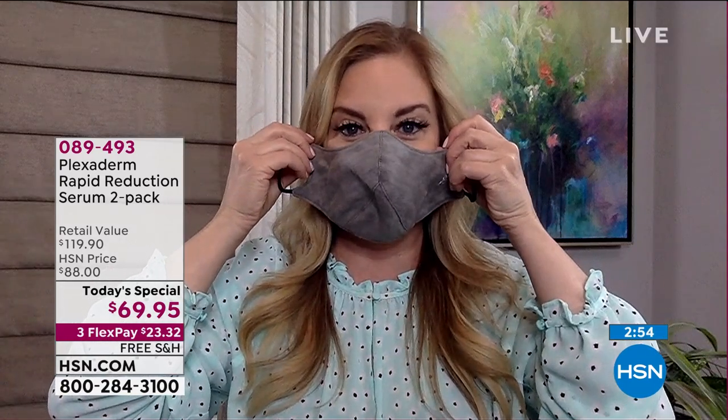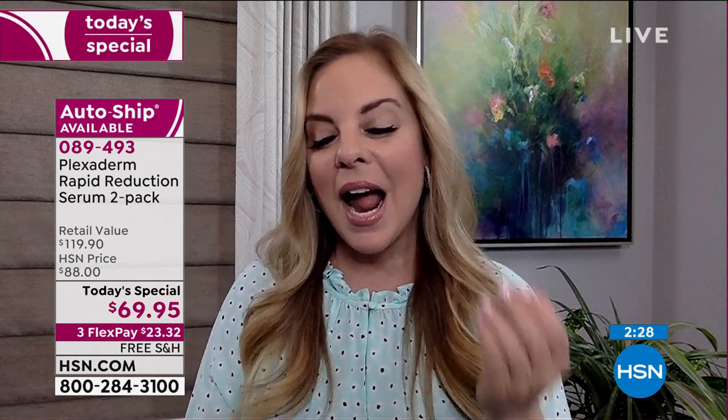A lot of us are makeup optional right now. We want those under-eye bags to be smooth and lifted. We want to look refreshed, healthy, well-rested. That's where Plexiderm comes in — it's that beauty solution we can do in the comfort and safety of our own home in just minutes. If you're working from home or homeschooling, you don't have time to get it wrong. We want something that's that instant boost, instant gratification, and that's what Plexiderm delivers.